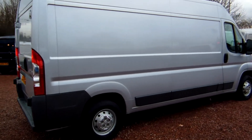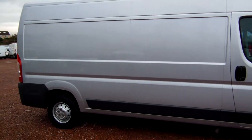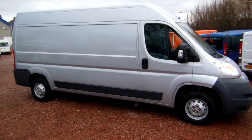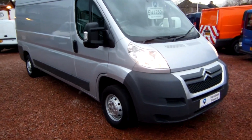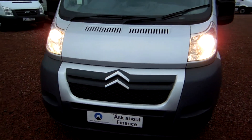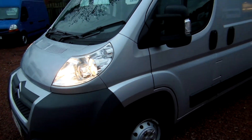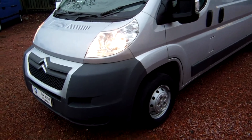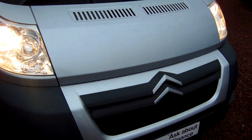Just to recap: this is a 2011 Citroen Relay L3H2, long wheelbase medium roof, one owner, 14,000 miles, Enterprise model, 2.2 turbo diesel, 120 horsepower. Enterprise spec includes the carpeted bulkhead, rear parking sensors, subscription-based satellite navigation, air conditioning, Bluetooth, and metallic paint — it's got it all. That is why I said at the beginning this has to be our ideal used van. It really does tick every box and offers a massive saving over a new price.